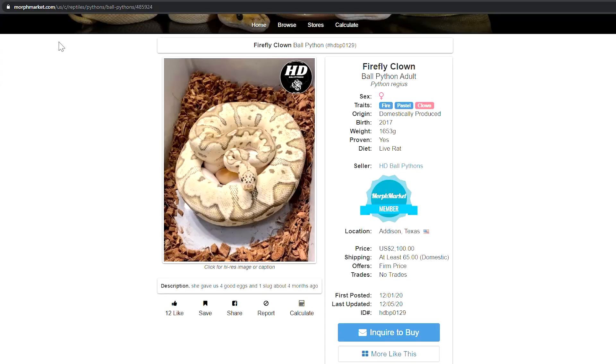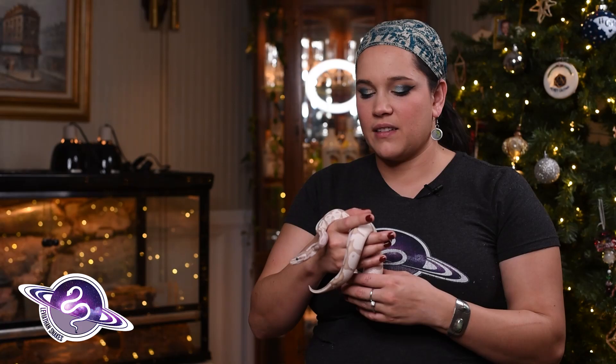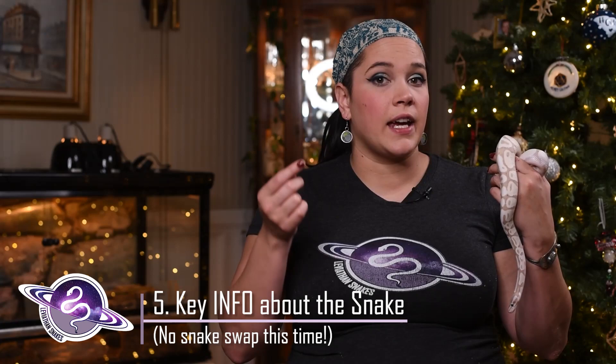I don't ask the seller a bunch of questions as if I'm interested in the snake at full price, and then hit them with 'oh, will you take $100 off?' I would say, 'Hi, I'm interested in your clown female — would you sell her for $300 plus shipping?' Respect the seller's prices when they say non-negotiable. Don't lowball; it's rude. But if it says they'll consider offers, it's not going to hurt unless you're rude about it. You can always negotiate prices, or negotiate 'I'll pay asking price if you cover shipping.' That's really up to the seller and it's up to you to ask.